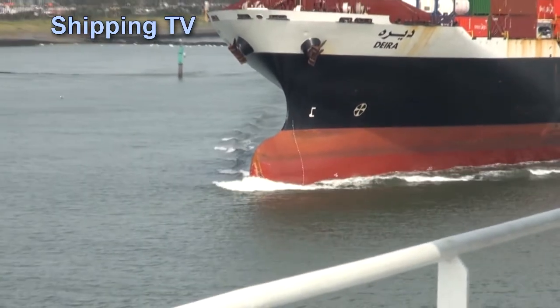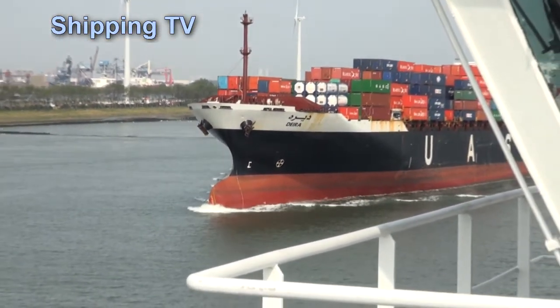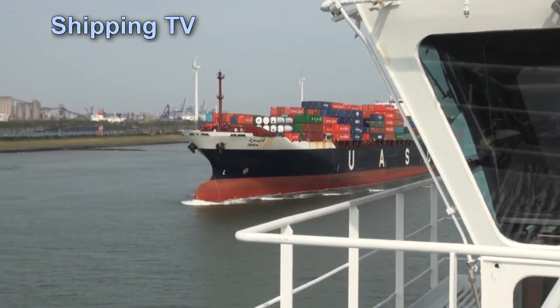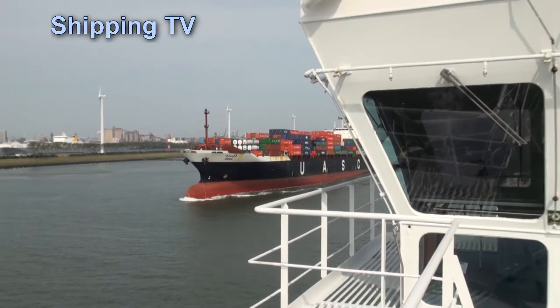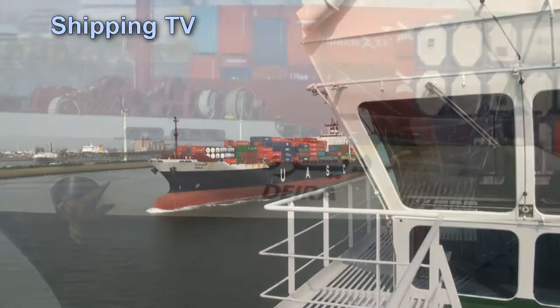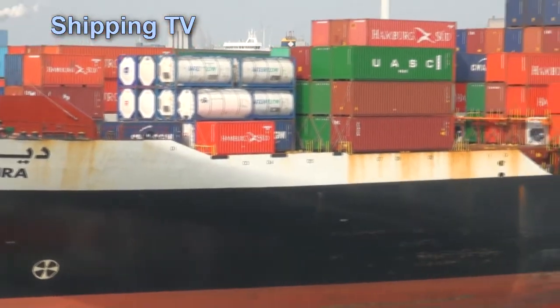The Diera is one of United Arab Shipping Company's older and smaller ships, built in 1998 and with a capacity of just 4,100 TEU. But UASC are building hard for the future, with six 18,800-TEU and eleven 15,000-TEU container ships presently on order.